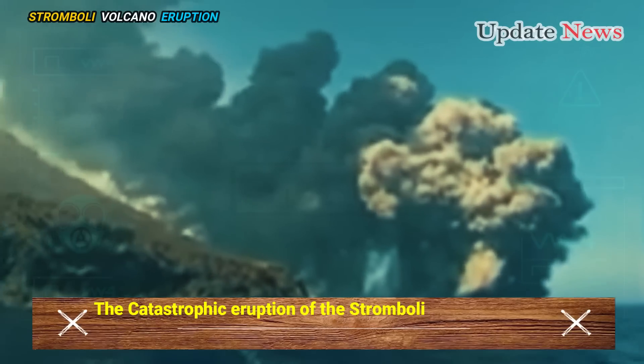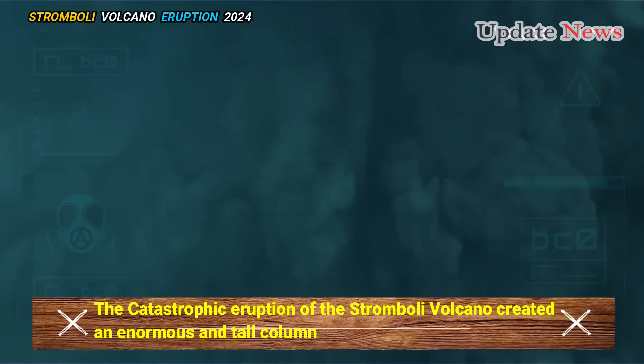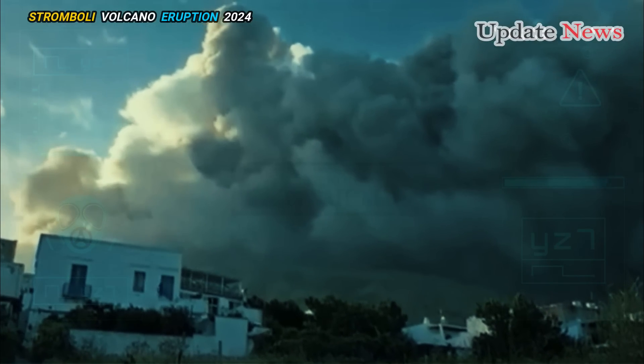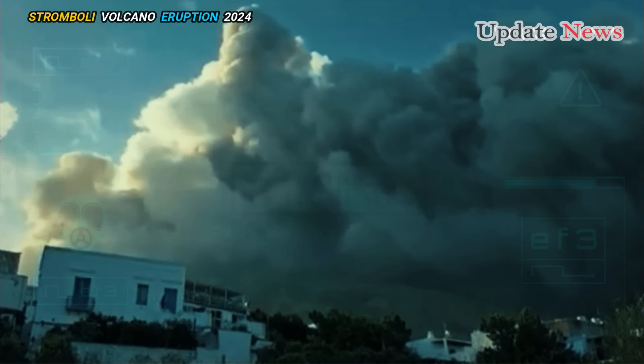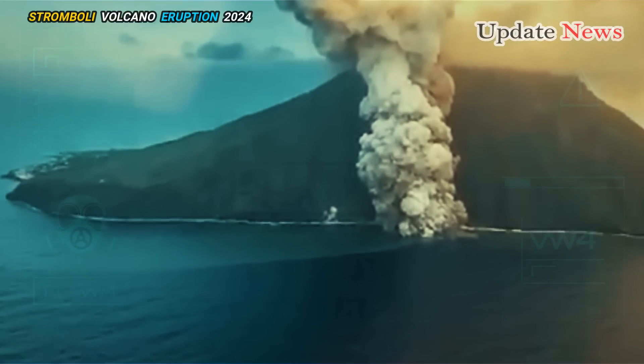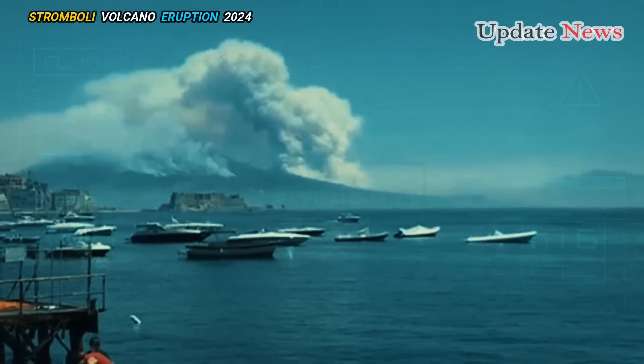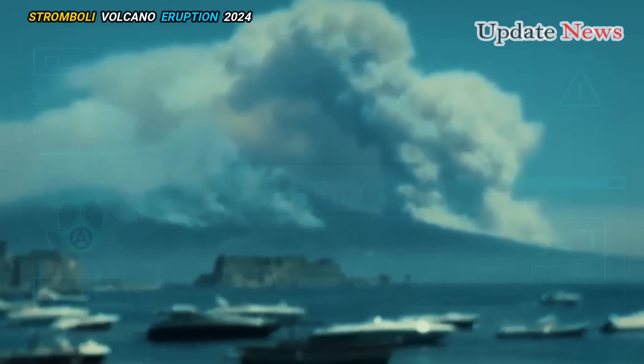The catastrophic eruption of the Stromboli volcano created an enormous and tall column of ash, both from the explosive eruption at the summit and from the turbulent hot avalanche triggered by it and descending upon Sciara. The impressive plume of ash rose several kilometers and drifted southeast across the island and sea.